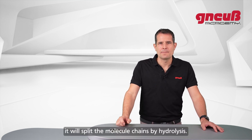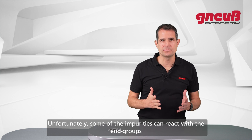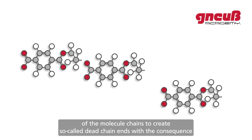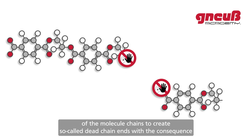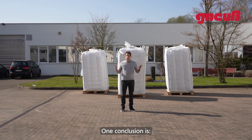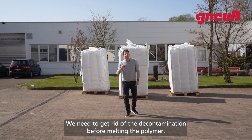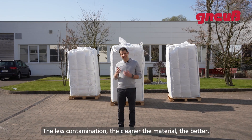Consequently, if water is present during the melting process it will split the molecule chains by hydrolysis. Fortunately, this reaction can be reversed. Unfortunately, some impurities can react with the end groups of the molecule chains to create so-called dead chain ends, with the consequence that chain reunification cannot take place. One conclusion: we need to get rid of contamination before melting the polymer.